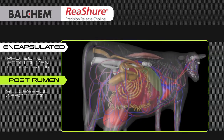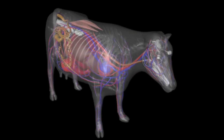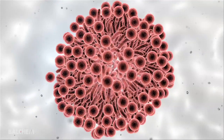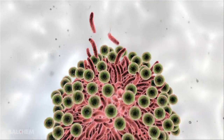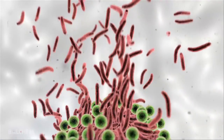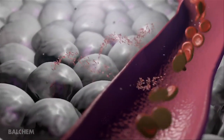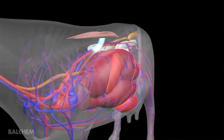To better understand choline's function, let's take an in-depth look at the role it plays in the transition dairy cow. At calving, hormonal changes trigger an intense period of fat mobilization from body stores to meet the increased energy demand for milk production. Hormones stimulate the hydrolysis of triglycerides into glycerol and fatty acids, commonly referred to as NEFA. As a result, blood NEFA concentrations surge and daily fatty acid uptake by the liver may increase 10 to 15 fold.